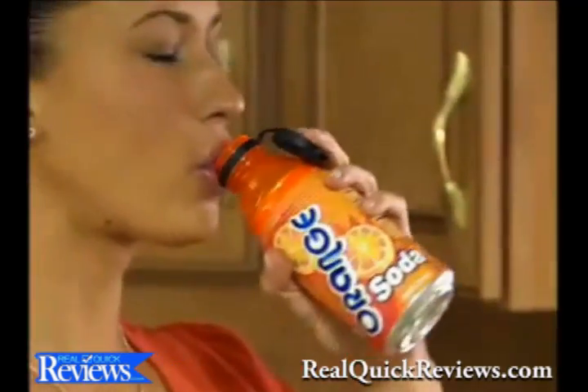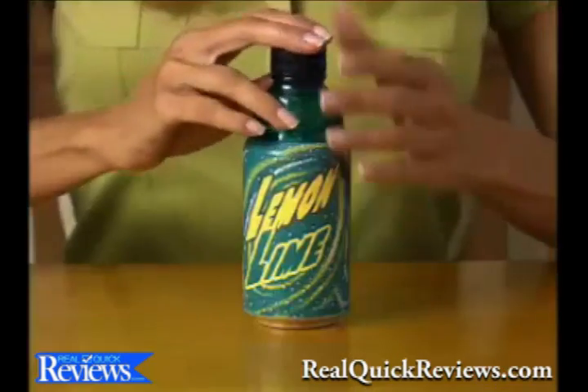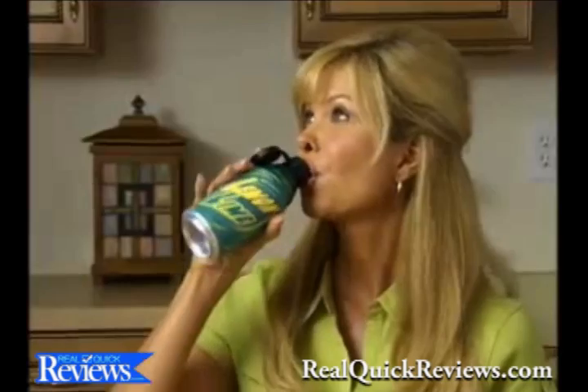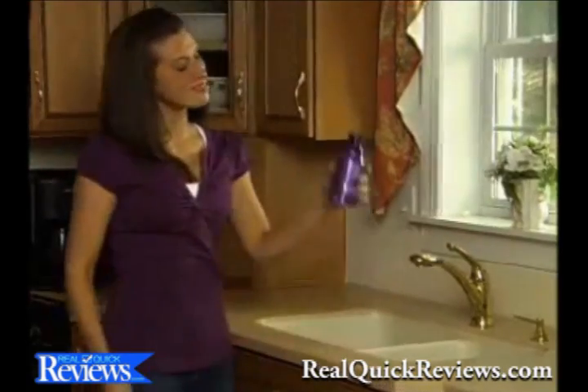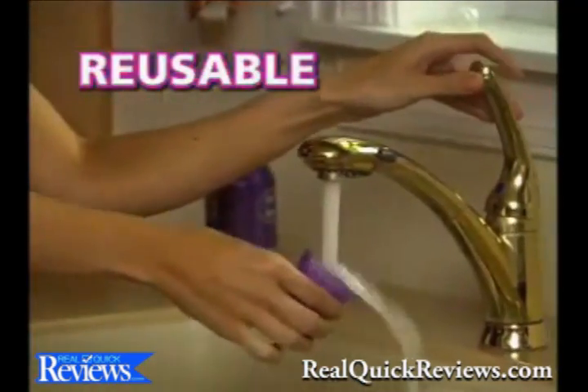Introducing Bottle Top, the ingenious new way that turns your can into a bottle with the snap of a can. Watch. Bottle Top attaches to almost any can — soda, beer, iced tea, or energy drink. It snaps in place instantly to seal the top closed. When you're done, just snap off the top so it's reusable.